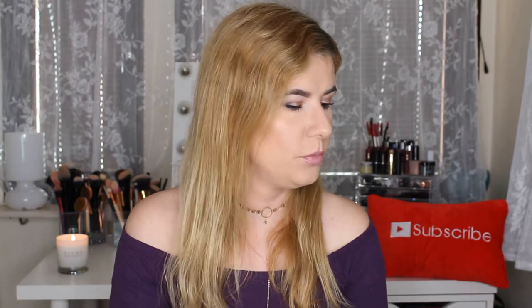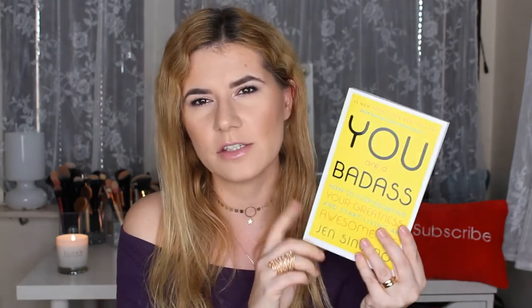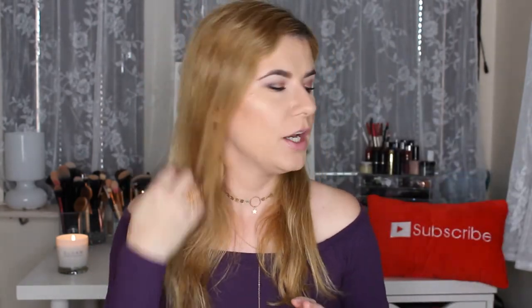Before I go to the hair products, I forgot to show you this book I bought: 'You Are a Badass: How to Stop Doubting Your Greatness and Start Living an Awesome Life.' Laura Lee talked about it on her Snapchat and I was curious, so I ordered it. I've just started reading it and it seems like a nice book — she really recommended it.